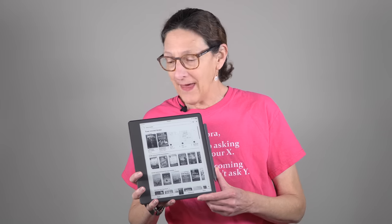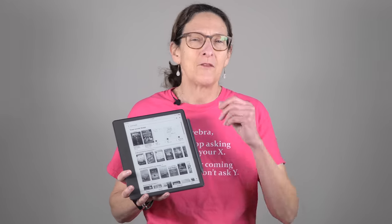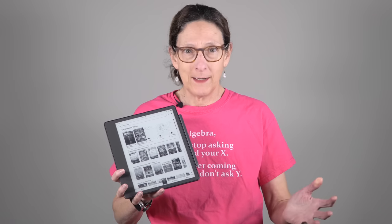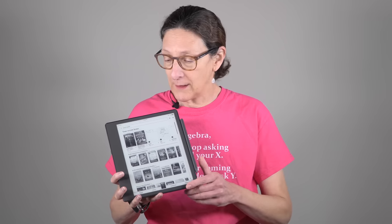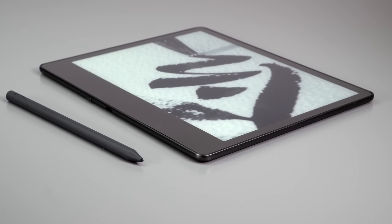This is Lisa from Mobile Tech Review, and this is the Kindle Scribe, which came out just barely for holiday shopping season 2022. It's now early 2023, and I'm getting around to reviewing the 10.2-inch big Kindle, which is their highest-end model, and it's the first one with a pen.